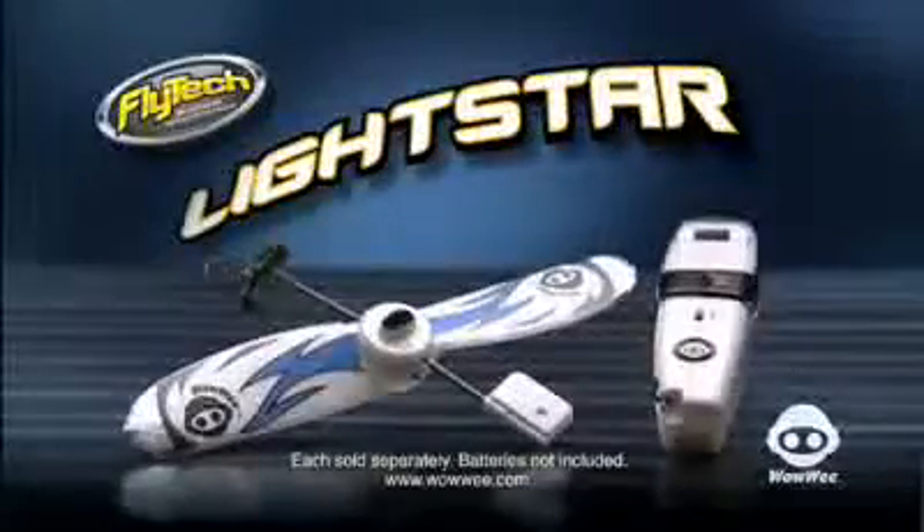Amazing flight, day or night. Flytec Lightstar — batteries not included, each sold separately from Wowie.